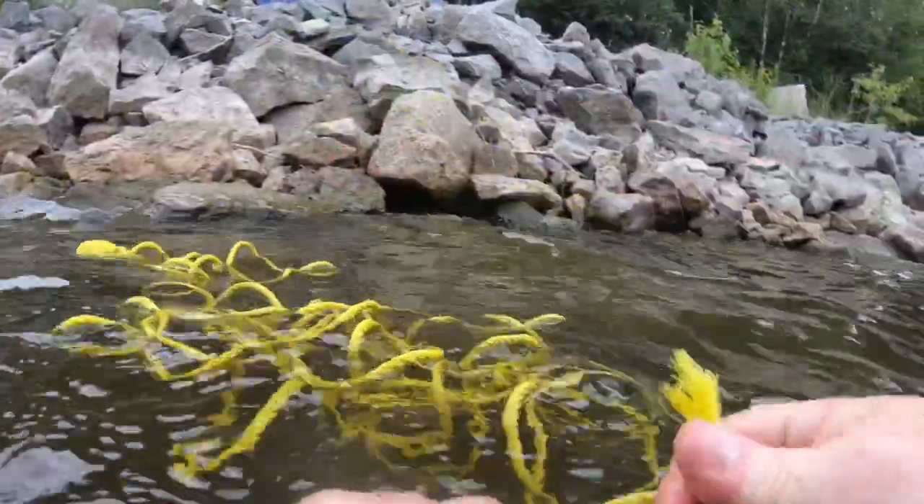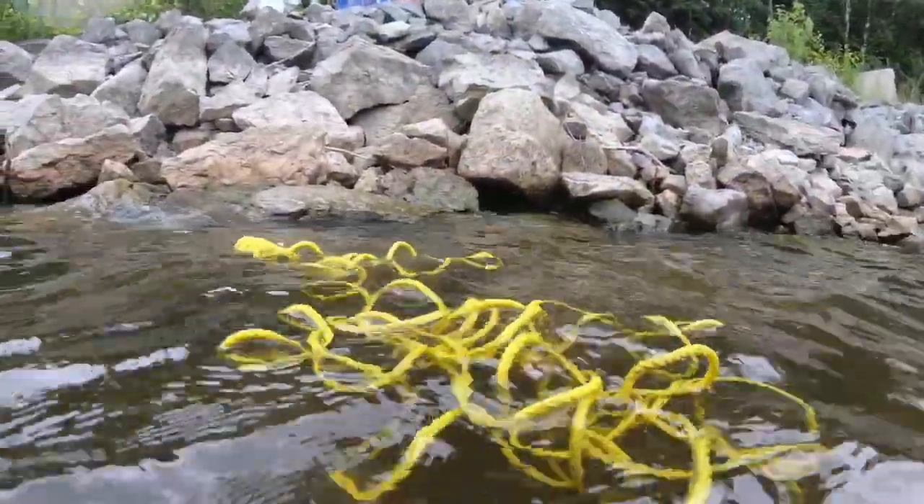I'm going to swim up with the rope — play tug of war. I'm going to swim up with the wire. Let's do it.